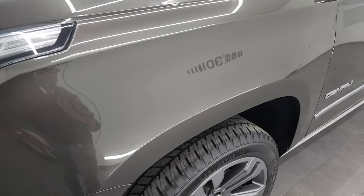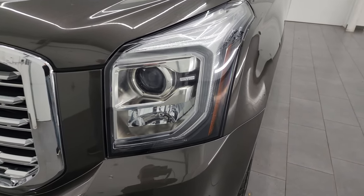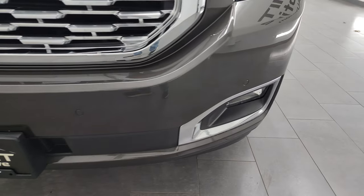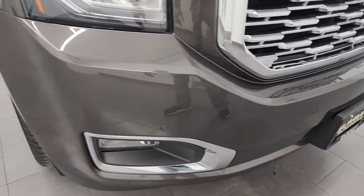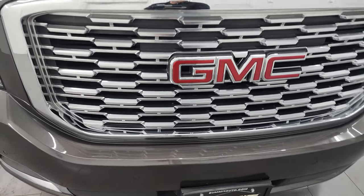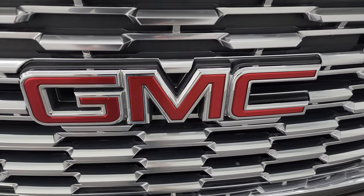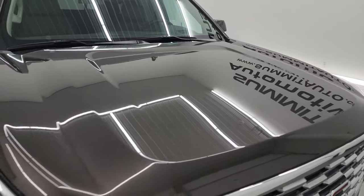Front fenders are absolutely perfect, no major dents or dings on there. It does have the projector style headlamps, LED running lights, and the factory fog lights — I'm going to turn all those on at the end of the video so you can see just how bright they are. Front bumper is absolutely perfect, no dents, dings, scuffs, or scrapes. The grille is in excellent condition as well and the GMC letters look really good. The hood is in great shape with no major dents or dings.